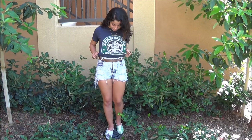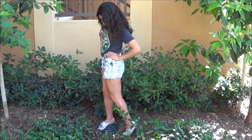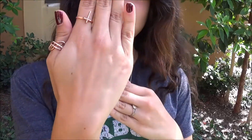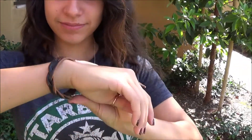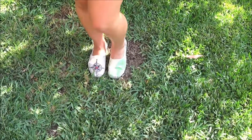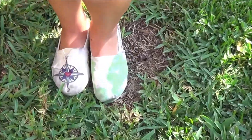In this outfit, I'm just wearing my distressed high-waisted shorts and my Starbucks shirt. My necklace is from Brandy Melville, and I'm just wearing my Brandy Melville rings and my Disneyland Diana bracelet. And my shoes are my Toms — girls gotta have her Toms.